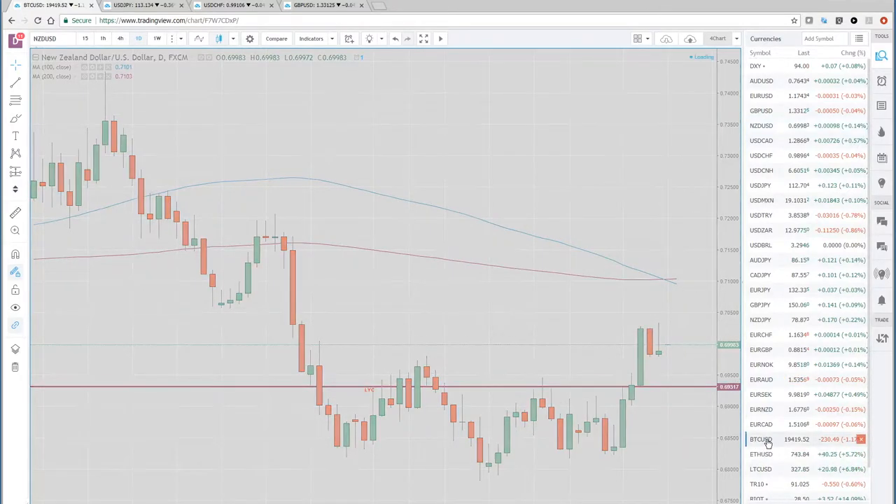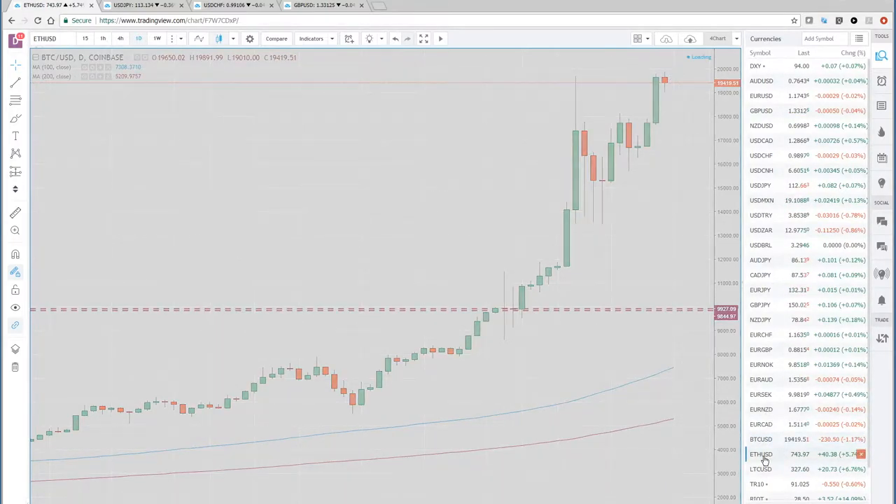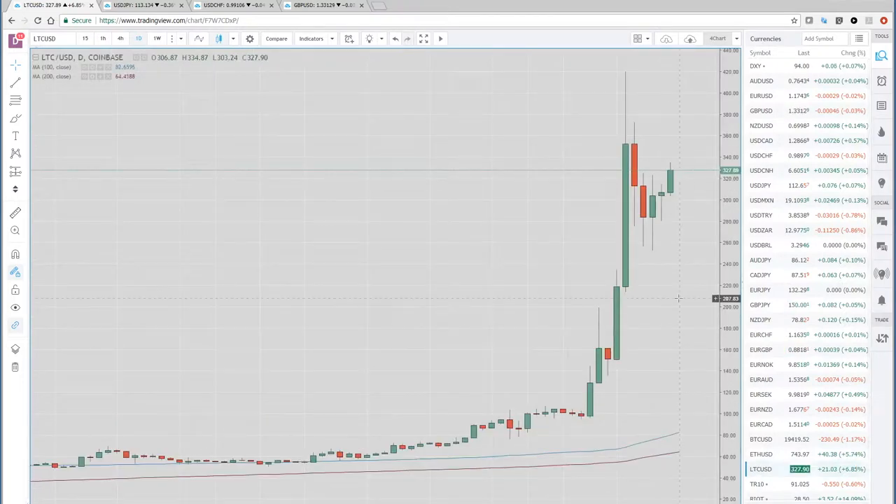Bitcoin — let's see what the Bitcoin chart looks like here on the daily. We had a strong up day on Friday. Took out this old high barely, and now we're kind of trading right around 19,700. This is off of Coinbase. Ethereum was up about 45% last week after these two huge up days — still looking pretty strong. Litecoin's up about 6 to 6.5% the past 24 hours, but off its highs — down from 419 to 327. This low looks important for Litecoin.